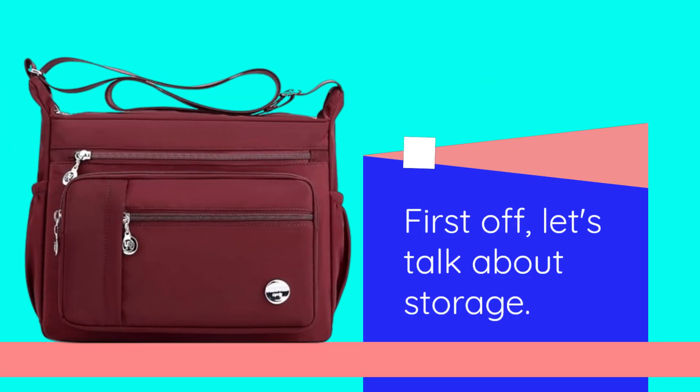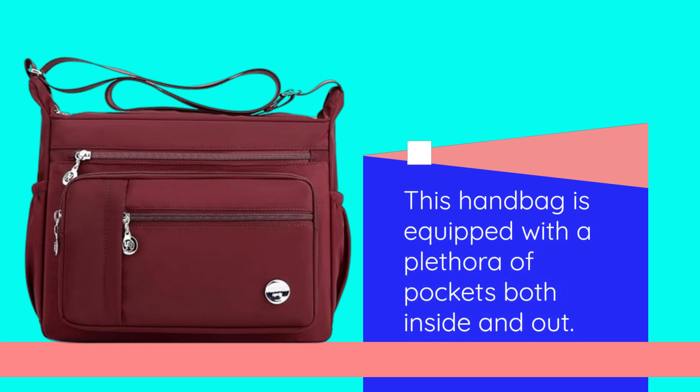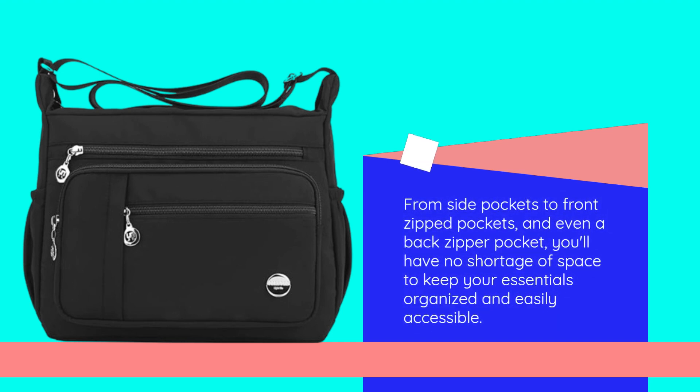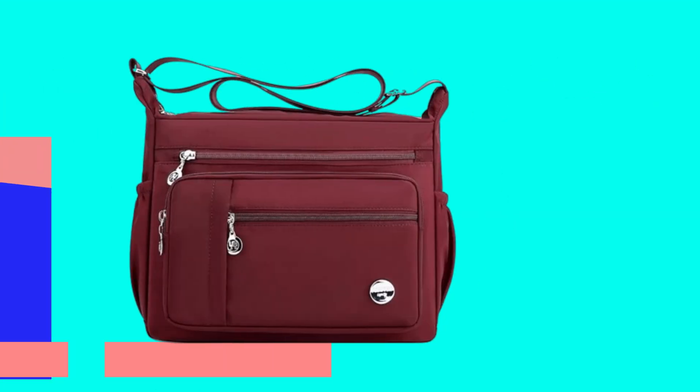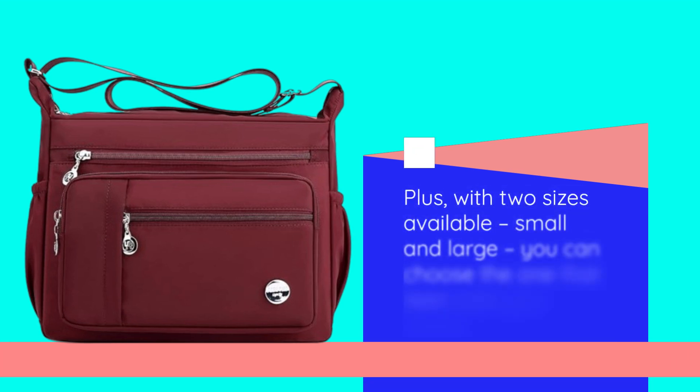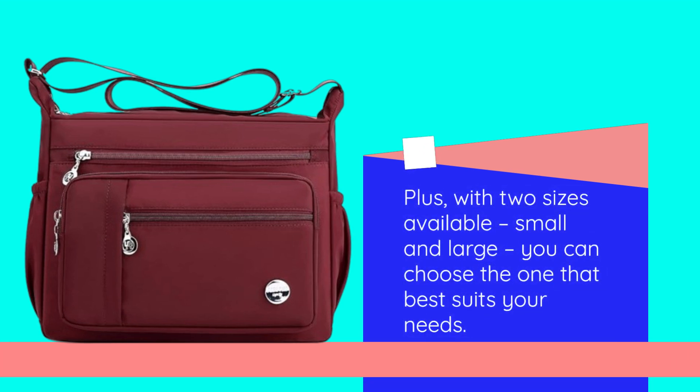First off, let's talk about storage. This handbag is equipped with a plethora of pockets both inside and out. From side pockets to front zipped pockets, and even a back zipper pocket, you'll have no shortage of space to keep your essentials organized and easily accessible. Whether it's your phone, wallet, keys, or even a small umbrella, there's a dedicated spot for everything. Plus, with two sizes available, small and large, you can choose the one that best suits your needs.